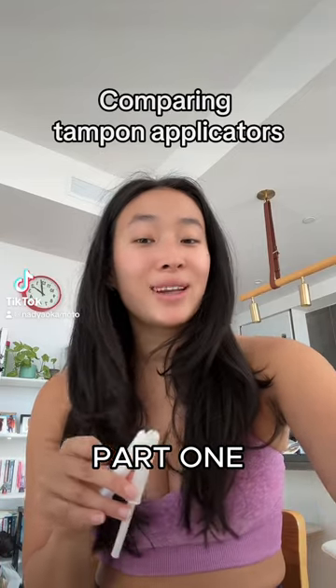Don't worry, because I'm going to wash my hands, but I wanted to have a little chat about tampon applicators. I run a sustainable period care company, but we do have tampons with a plastic applicator, so let's talk about why.